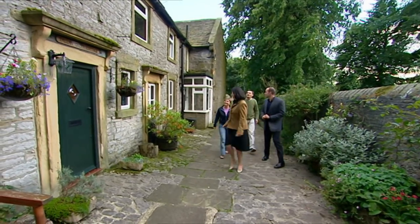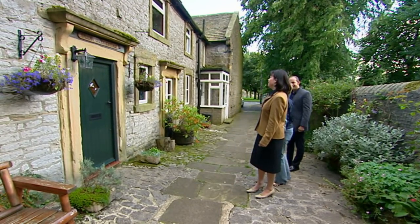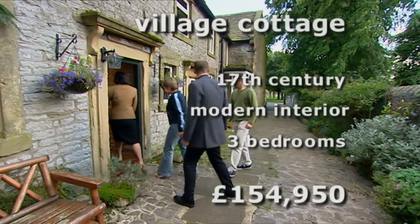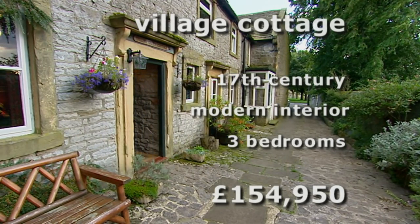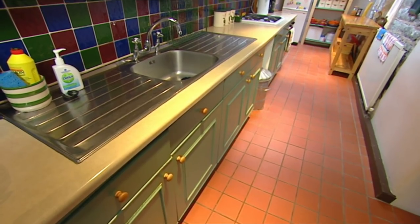What are your thoughts on the location? It's fab — this is so cute, it's really lovely. We haven't even gone in yet. This is the oldest house in our search — originally two workers' cottages, knocked into one. It's on the market at £154,950 and has a modern interior including a new kitchen extension.